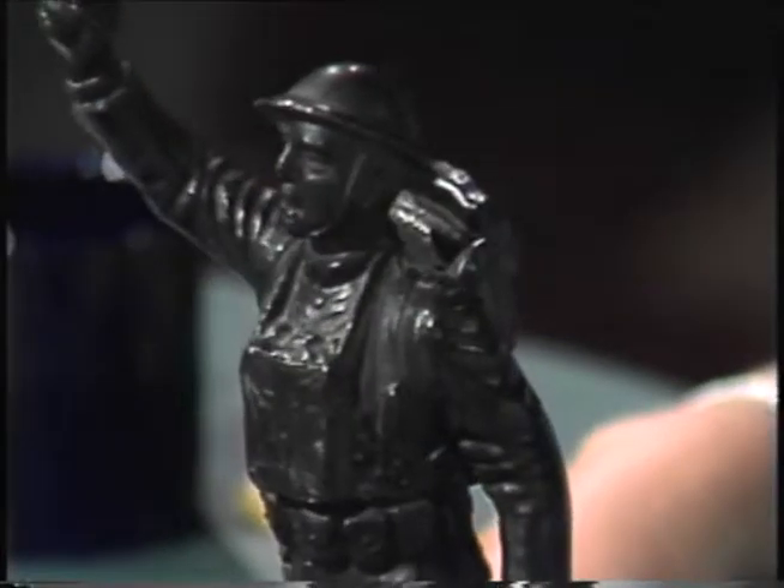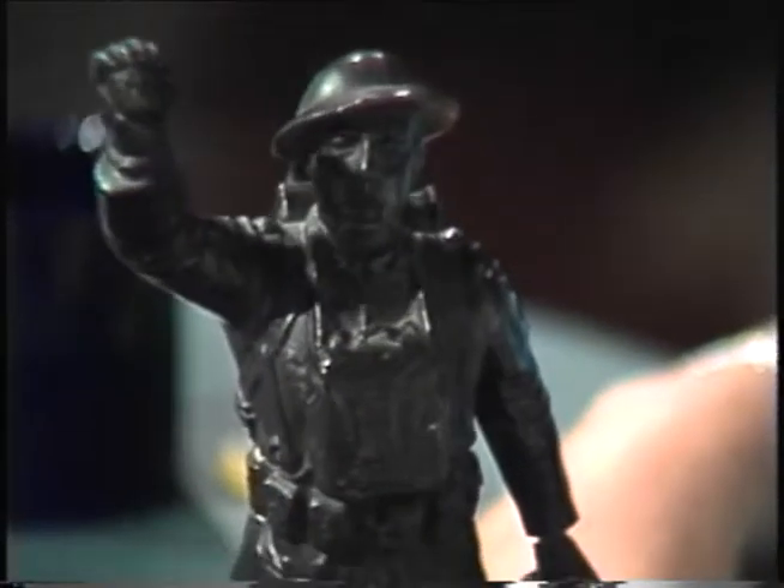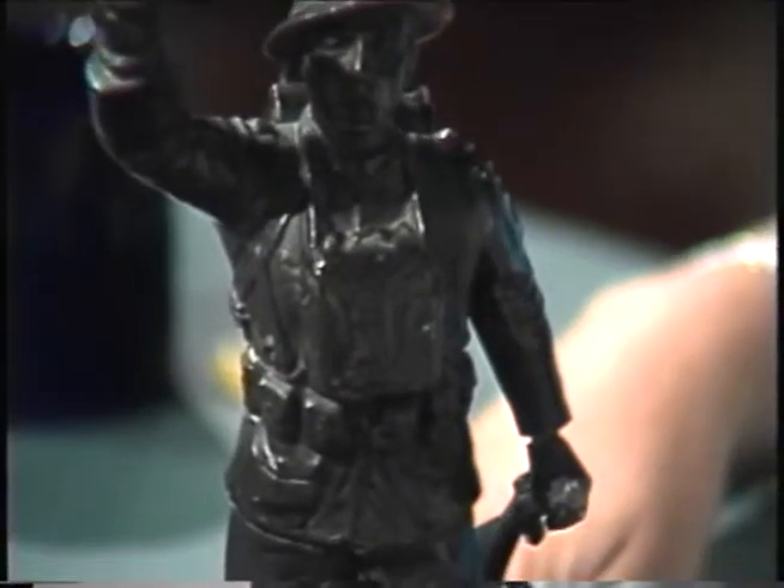Our first guest this evening is Carol from La Grange, who has brought us a beautiful French — I was going to say French American spelter. Usually they were done by French people, and they called them spelter, which is a white pot metal. And this is a copy of the Doughboy from World War I. Carol, do you want to tell us how you acquired this?